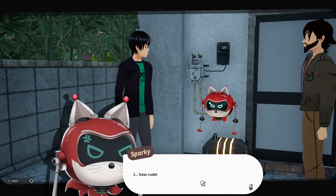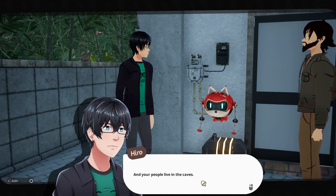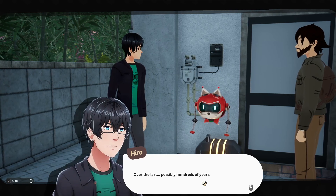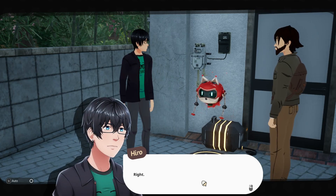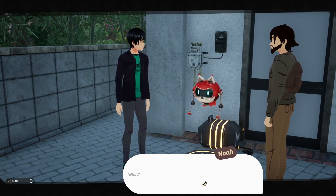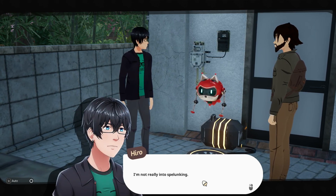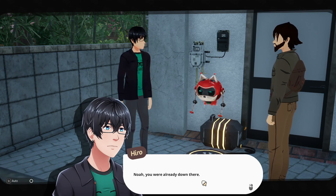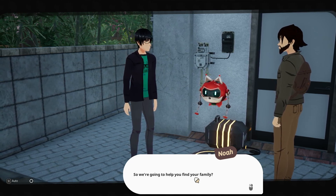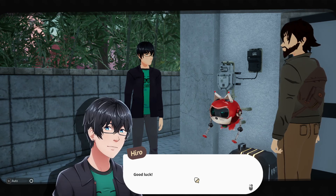'You're an alien!' 'How rude.' 'You're a Zant, correct, and your people live in the caves, but you have no idea what's happened over the last possibly hundreds of years?' 'Correct.' Noah was mining for ore in the caves. Sparky says it must return home and find its fellow Zants. Noah agrees to help. 'We're going to help you find your family — okay, let's go.' 'Good luck — thanks for everything.' 'No, thank you.'